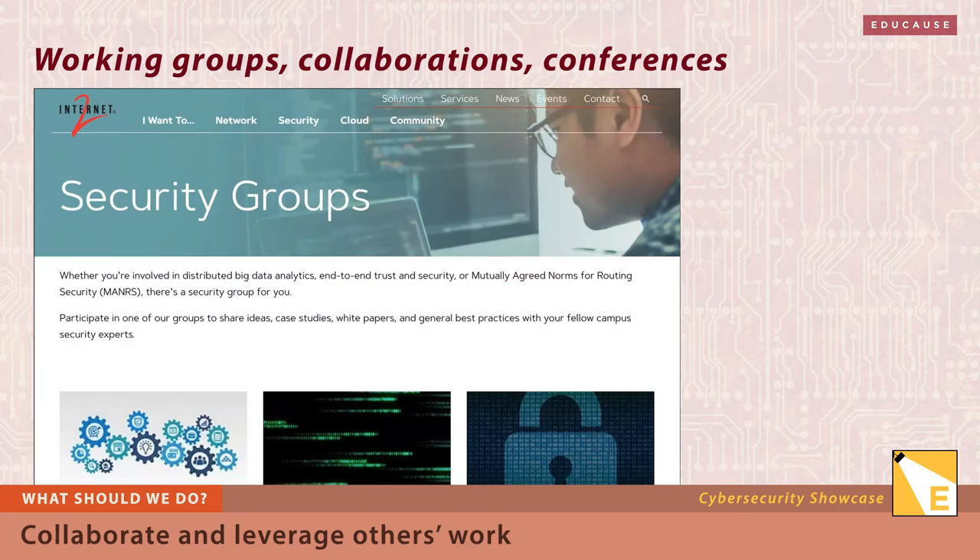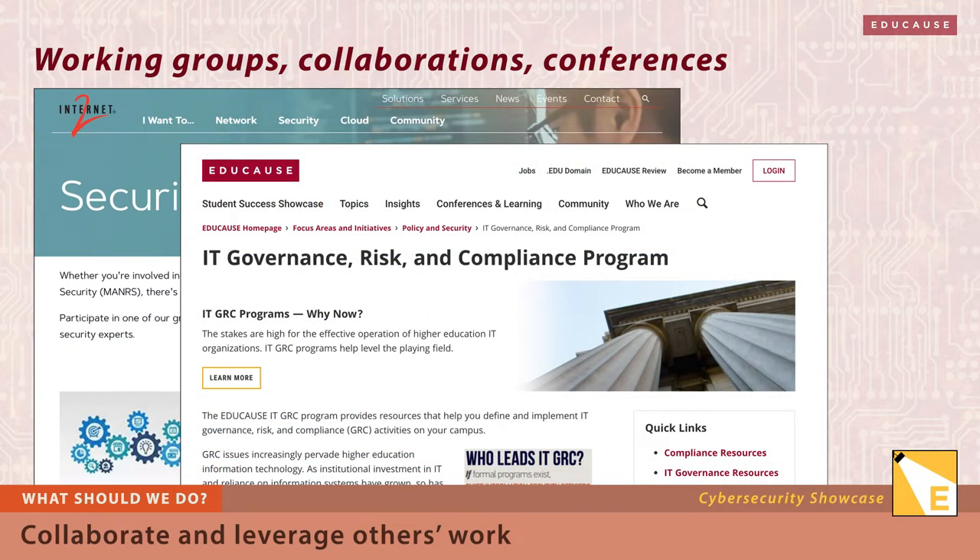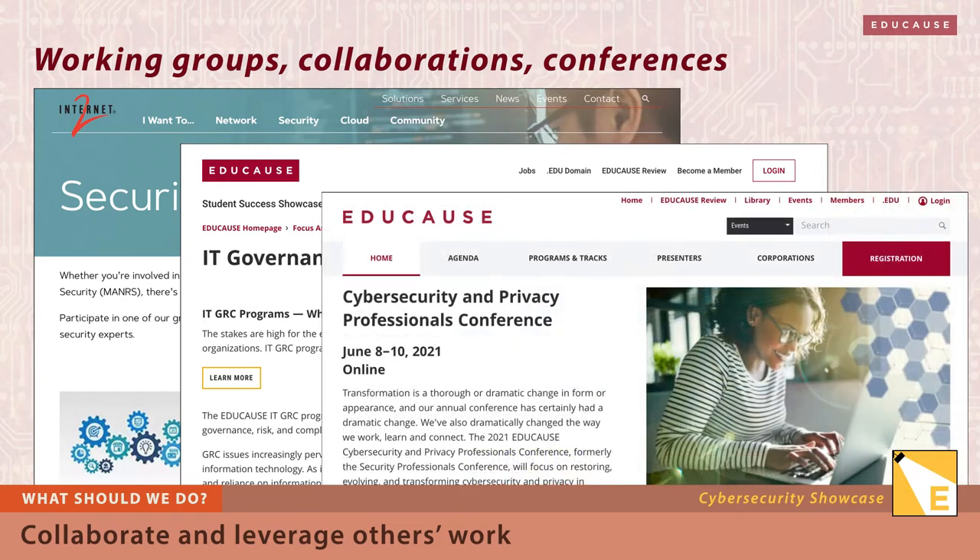But opportunities to collaborate and leverage work are everywhere. Join a working group. Participate in peer mentoring. Attend a conference where the community gathers, like the Educause Cybersecurity and Privacy Professionals Conference in June, virtual this year.